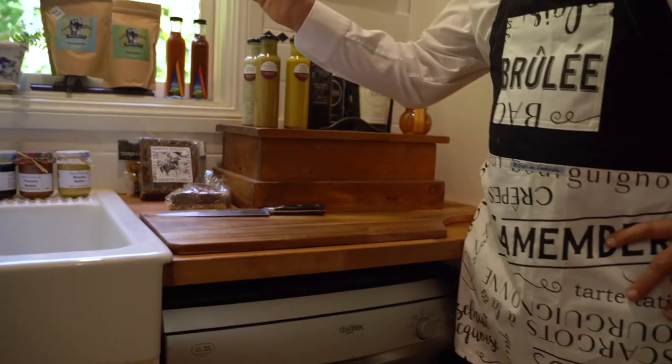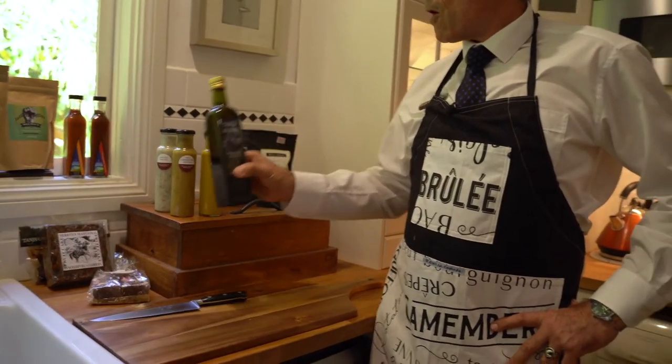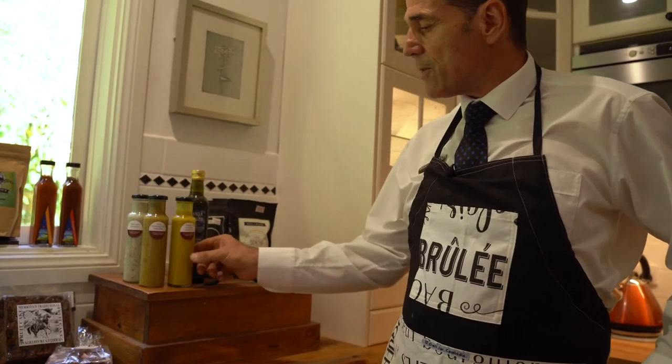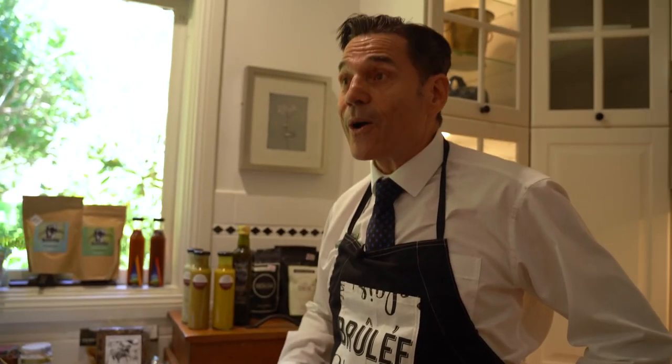We've got tea from Wyndham, coffee from Pambula, chillies from Eden, olive oil from Tangier, beautiful made sauces from Tarthara, local fruitcake, local jams and preserves. We've even got Rocky Road that's made by the lady that owns the general store, which is only a two minute walk away.